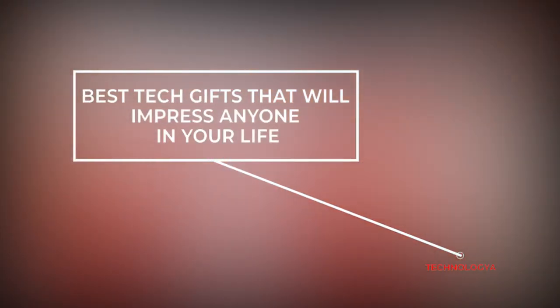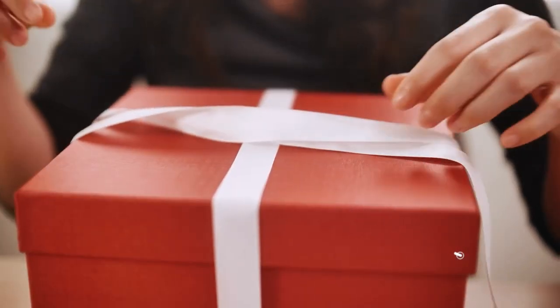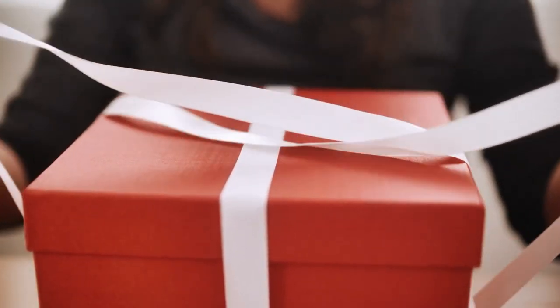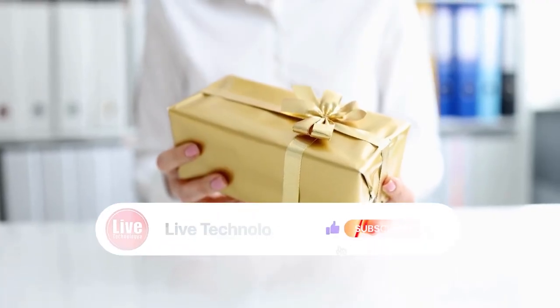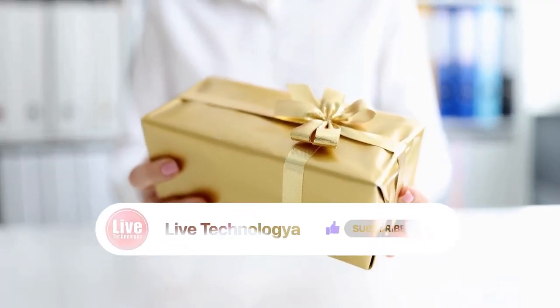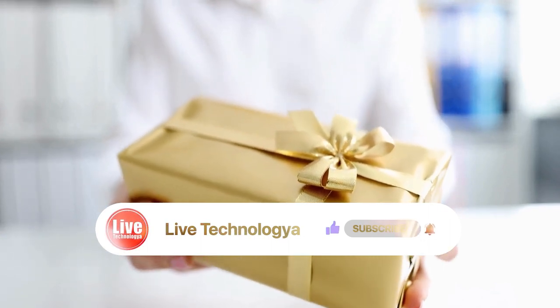The best tech gifts are those that change your giftee's life. If that special someone has a well-worn pair of headphones or a phone charger that only functions when the moon is in the prime position, then it's about time you treat them to something new. Here is a list of the best tech gifts that will impress anyone in your life. Stay tuned to Live Technology at TV.